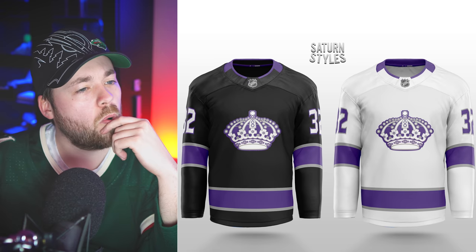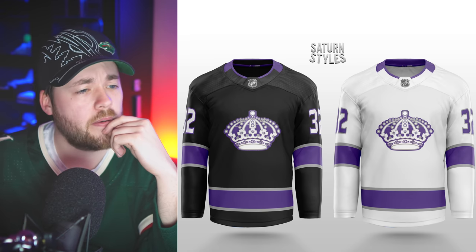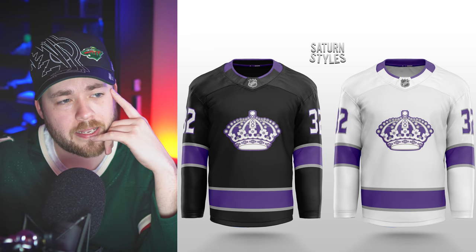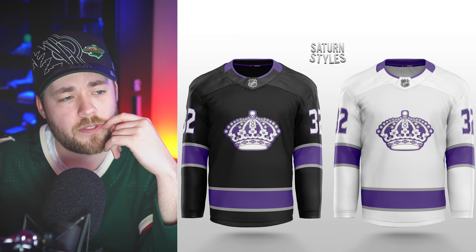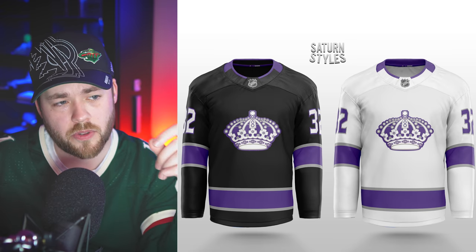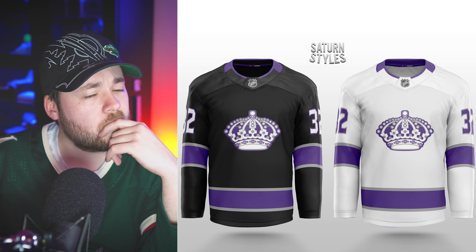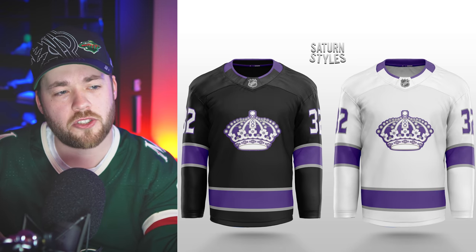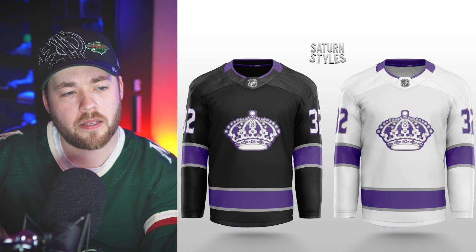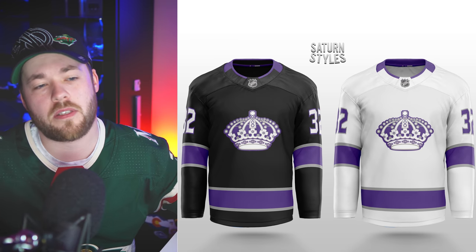LA — get that purple in there. It's similar to a jersey they've used in the past. The crown logo, or a variation of it, looks very similar to their original logo, which is fine. I think you made the right decision leaving it only black, silver, and purple rather than adding yellow. These are nice. I don't love them, but they're nice.